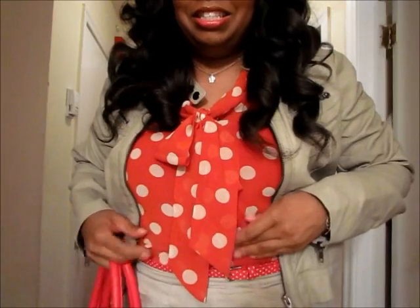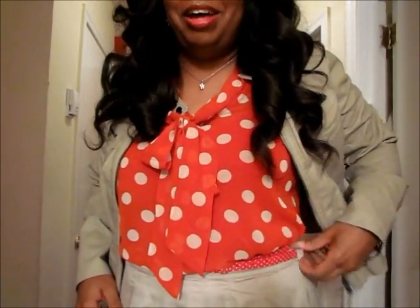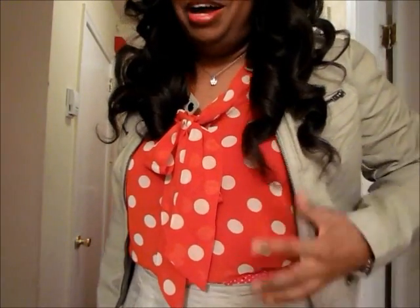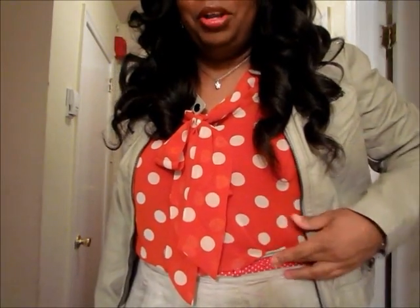I don't know if you guys can see but I have on a little polka dot belt — red and white polka dot belt. I know it's very matchy matchy, but I thought it was so cute to go with the polka dot blouse and the bag.